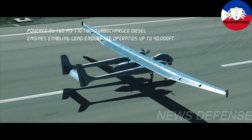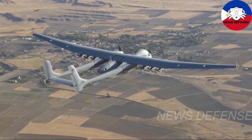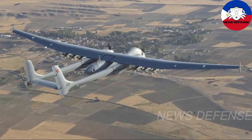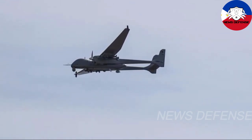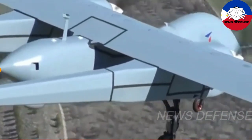Aksungur has three hardpoints on each wing with 500 kilogram, 300 kilogram, and 150 kilogram capacities. Weapons package includes: Teber-81 and 82 guidance kits for laser-guided MK-81 and MK-82 bombs; MAM-L at 16 kilometers and MAM-C at 30 kilometers smart munitions; LMTAS laser-guided missile; SIRID laser-guided missile; KGK-82 wing-assisted guidance kit; and small diameter bombs.